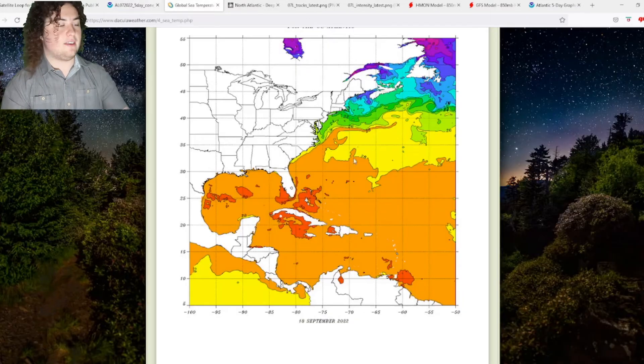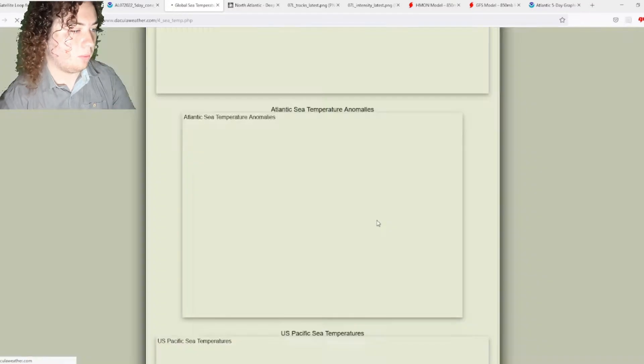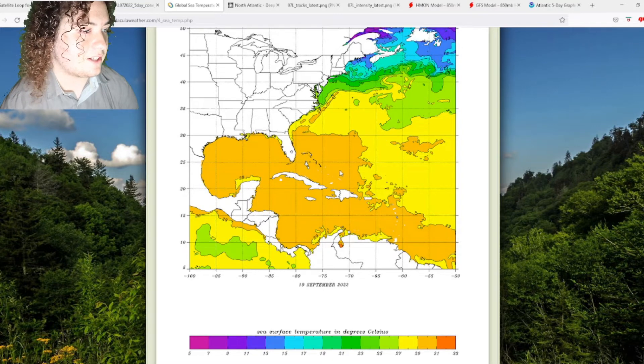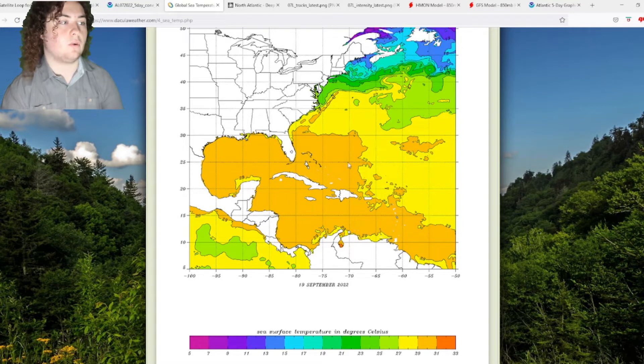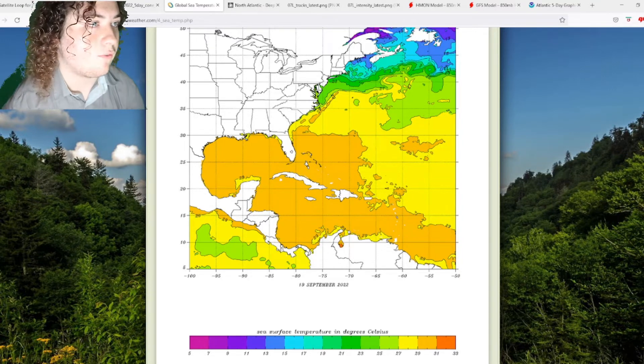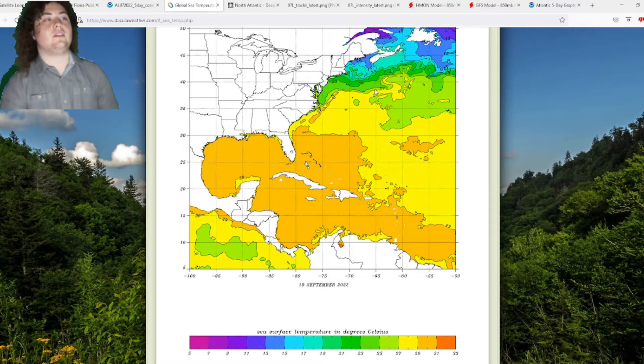Global sea surface temperatures are fueling this hurricane. On the updated map, the current location sits in 29-plus degrees Celsius water — around 84 to 85 degrees Fahrenheit. As it moves toward Bermuda and then Nova Scotia, it will encounter waters not even at 60 degrees Fahrenheit in some areas.